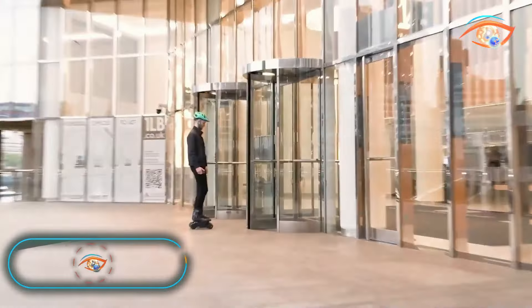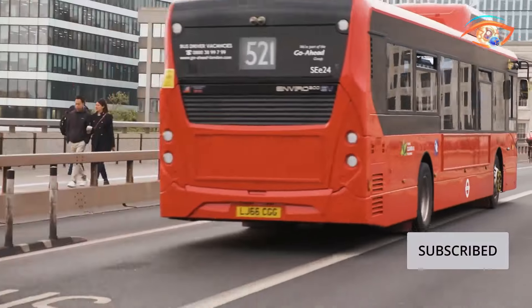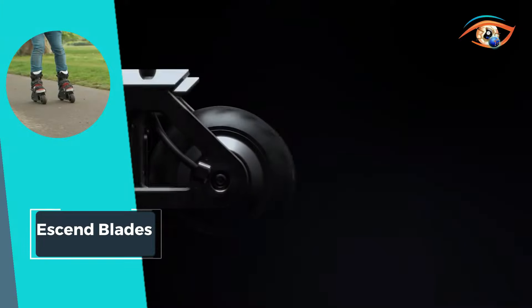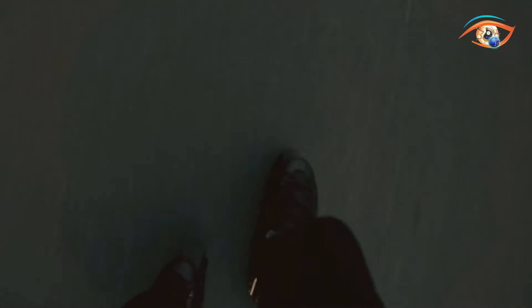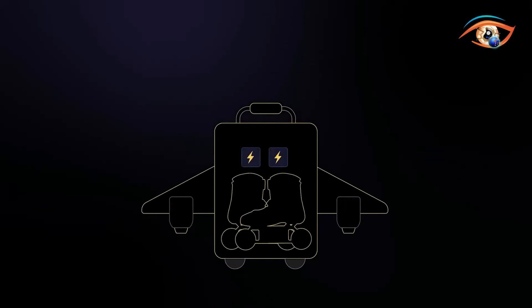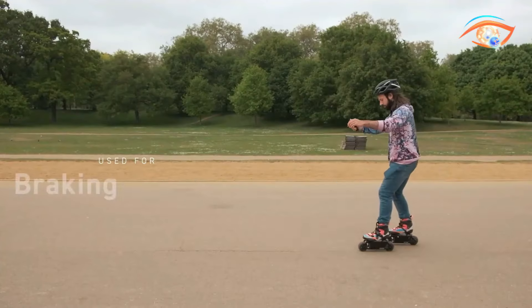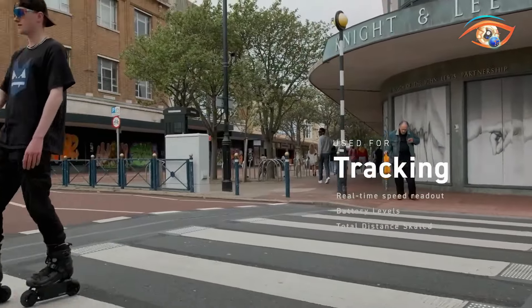Ascend Blades: Experience the exhilarating freedom of comfortable and long-distance skating with Ascend Blades. These electric inline skates are crafted to effortlessly accompany you on your journey. With a range of 106 kilometers, vibration-absorbing tires, and a water-resistant design, Ascend Blades excel even on steep 20-degree slopes. Take full control of your ride with the wireless remote, ensuring a smooth and enjoyable journey every time.